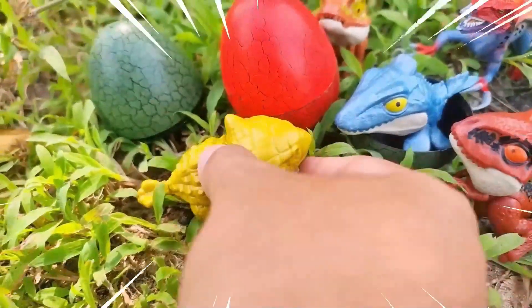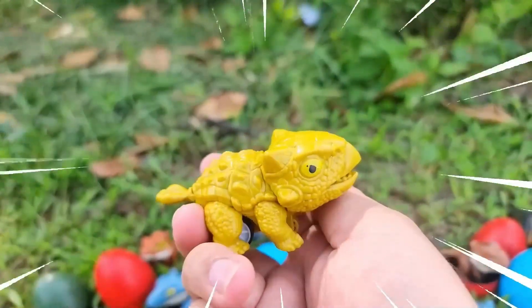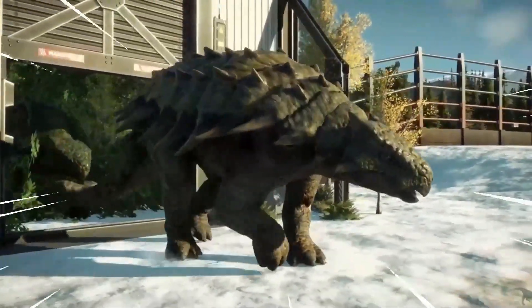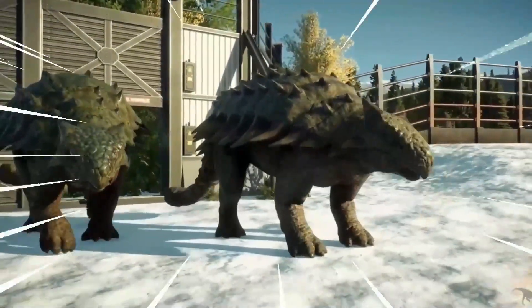Wow, amazing — this is the Ankylosaurus, a unique dinosaur known for its heavily armored body. It was a herbivorous dinosaur that lived during the late Cretaceous period. This dinosaur had a broad, low-slung body covered in thick bony plates called osteoderms.